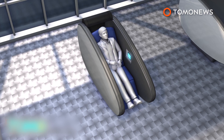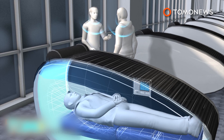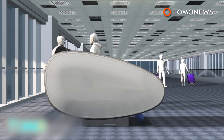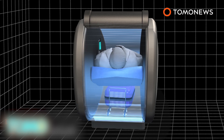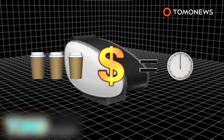Abu Dhabi's go-sleep sleeping pods allow users to lie completely flat. Each pod is able to partly or fully block out sounds in the busy airport, depending on the user's preference. Later stage pods will offer Wi-Fi access, power sockets for charging electronic devices, and space to store luggage under the cushion.